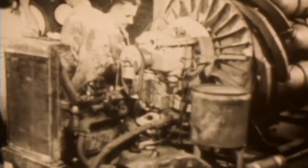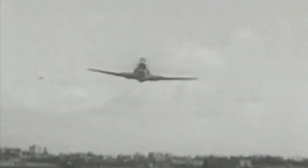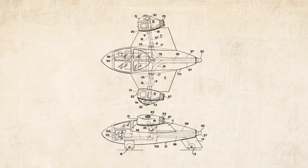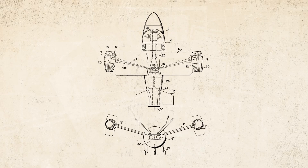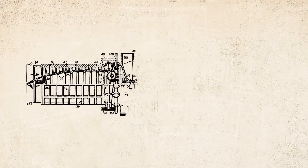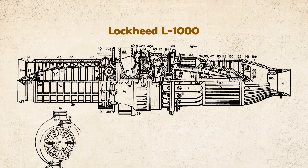The year is 1939. Rising tensions in Europe and an expanding Japanese Empire have put the world on notice. These events overshadowed another critical new invention: the creation of the first jet engines. Lockheed engineers were excited by this new development and began several paper projects to create a plane that could fly on jet power, and by the following year had come up with an engine to power it — the L-1000.